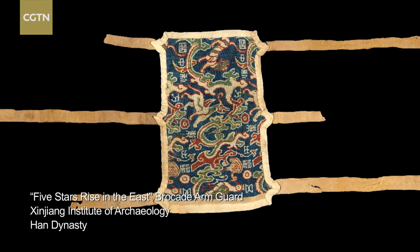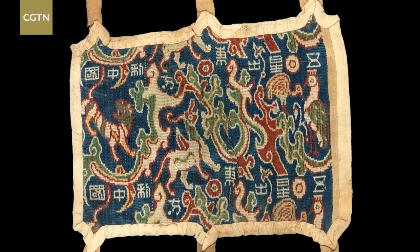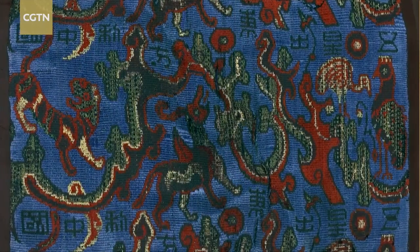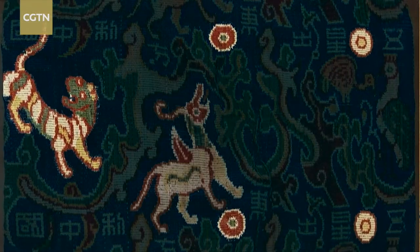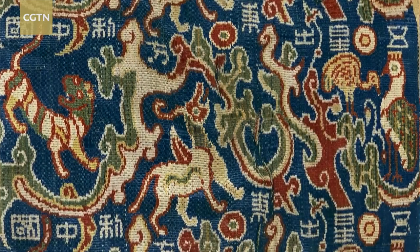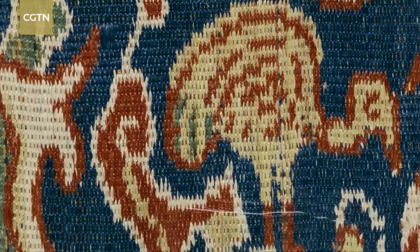The arm guard consists of five-layered brocade with six fastening straps. The brocade was finely decorated with five different colors of thread — blue, green, red, yellow, and white — woven into patterns of clouds, mountains, stars, grasses, beasts, and birds. A design that symbolizes paradise in Han Dynasty cosmology.